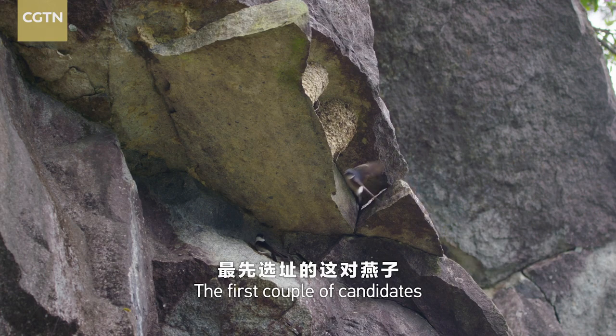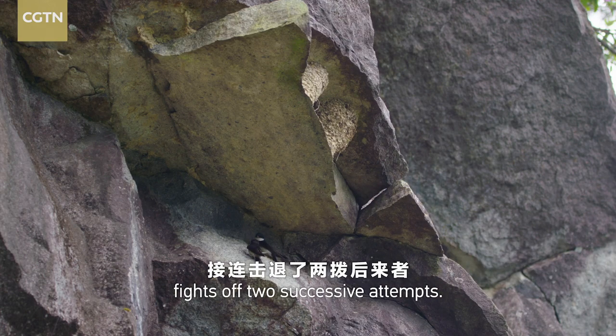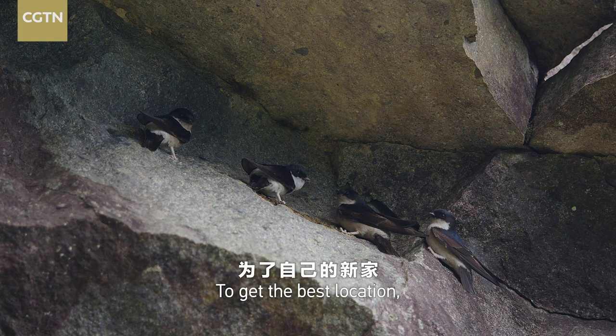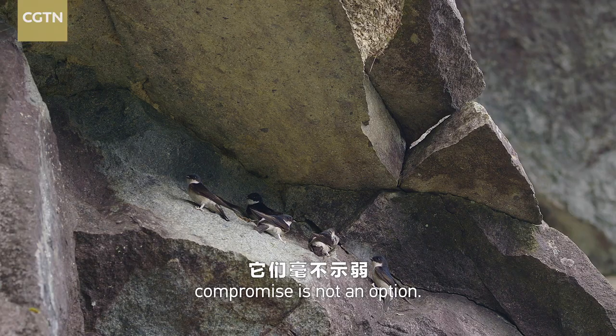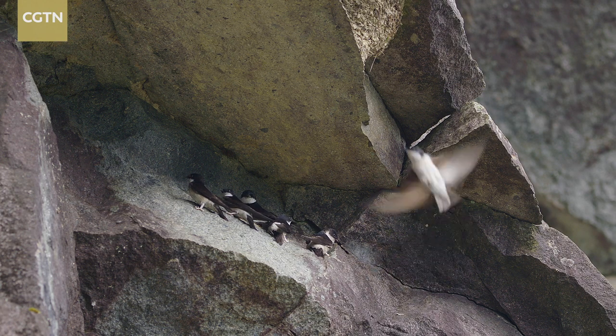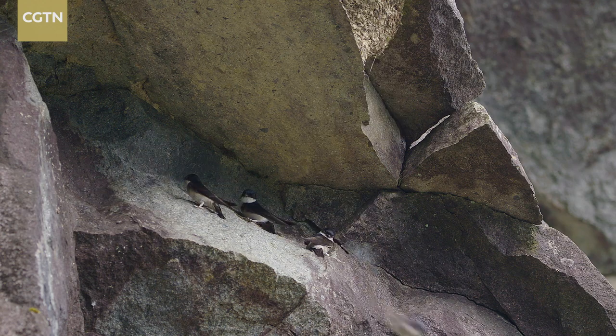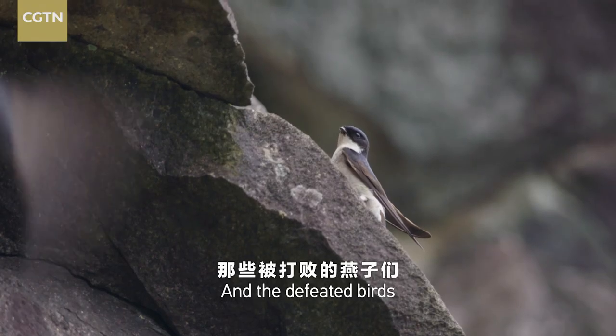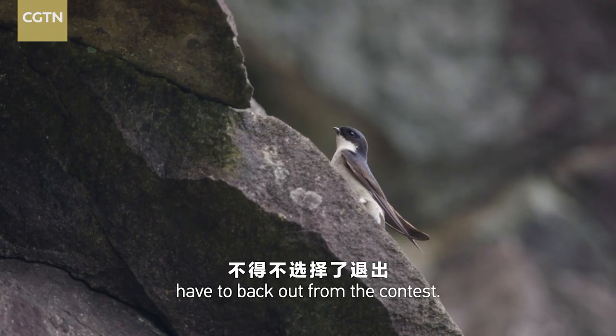The first couple of candidates fight off two successive attempts. To get the best location, compromise is not an option, and the defeated birds have to back out from the contest.